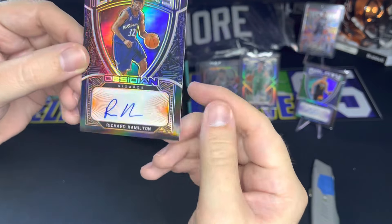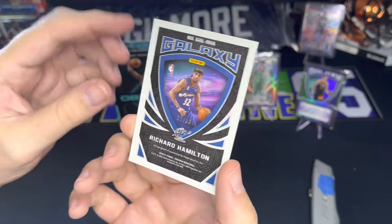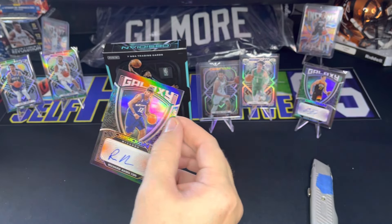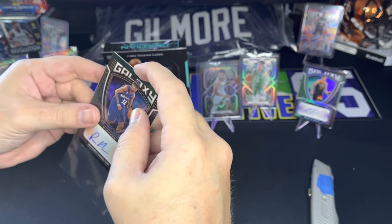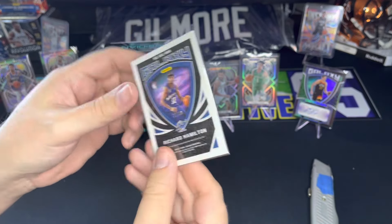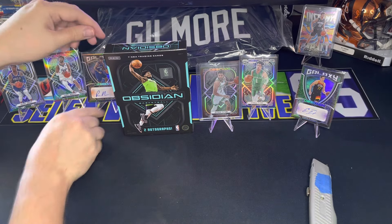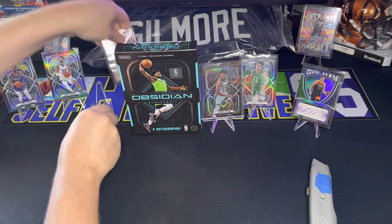And it is Richard Hamilton for the Wizards — a little old school player, 22 of 50. Richard Hamilton — he played with Michael Jordan. I actually saw him live when Jordan was with the Wizards; I drove up to Denver and watched Jordan play against the Nuggets, so I got to see Rip and Jordan. Pretty cool — I'm happy with that card. That'll definitely be a PC card.